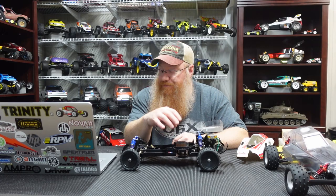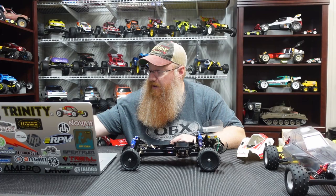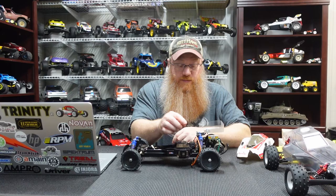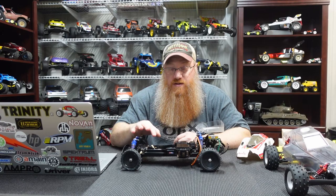The buggy is in great shape overall. They had the radio tray mounted on backwards, so I actually had to flip that around to ensure everything was working properly, because the problem was the servo wasn't going down all the way. Now the servo for the mechanical speed controller actually sits all the way down.